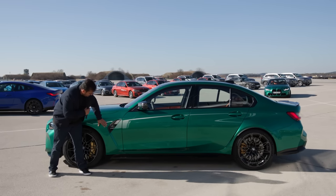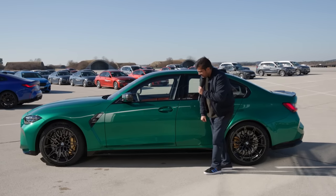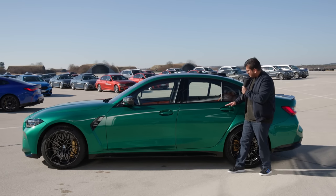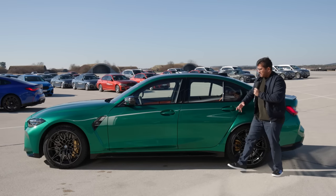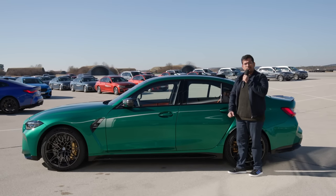M Competition badging on the left-hand side, carbon fiber outside rear-view mirror cap — the optional carbon pack — black skirts for the sides, and a very sharp crease for the design line, one running through the top over the door handles, and another crease coming down this way. Very aggressive, very athletic, really nice sloping roofline, and carbon fiber roof as standard.